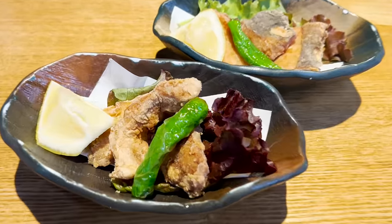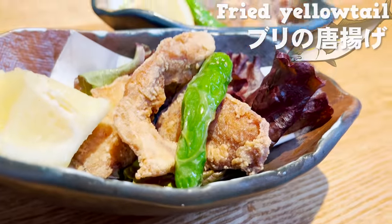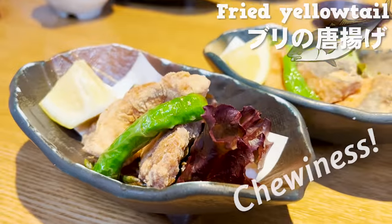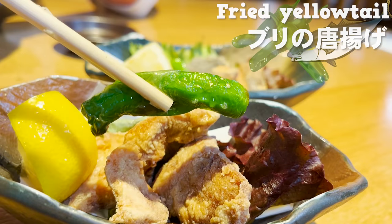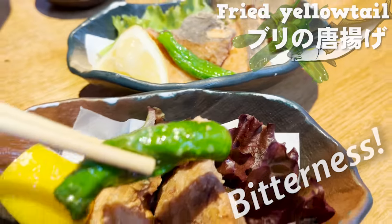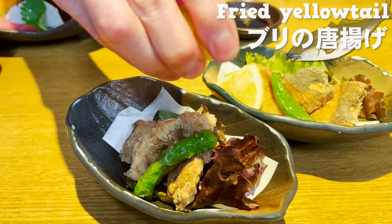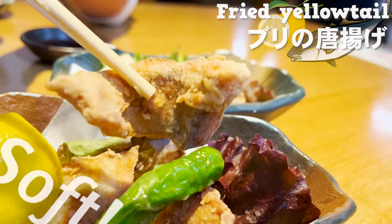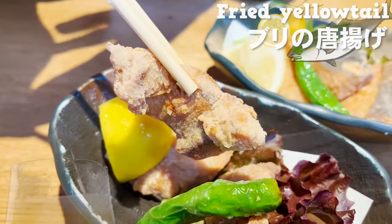The next menu is fried yellowtail. The Izakaya uses small yellowtail, so it's less fatty and has moderate chewiness. It comes with fried green pepper too — the pepper has slight bitterness and is definitely a grown-up flavor. Let's try the yellowtail with squeezed lemon juice. It's so soft with moderate moisture, and I'm loving the crispy outside texture. I would love to have this with beer.